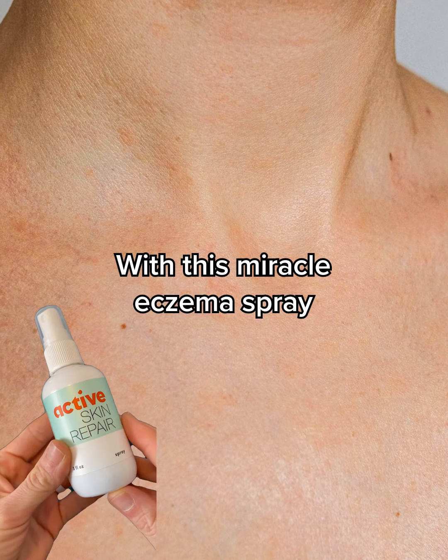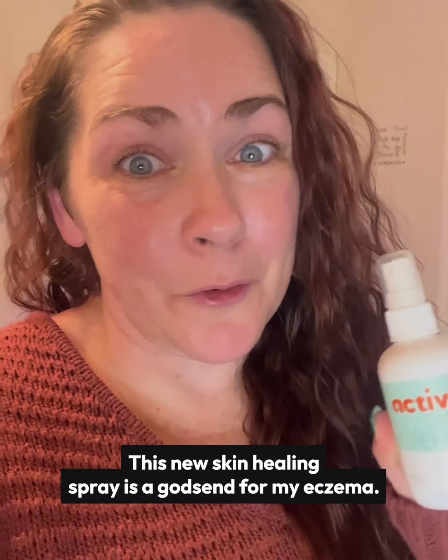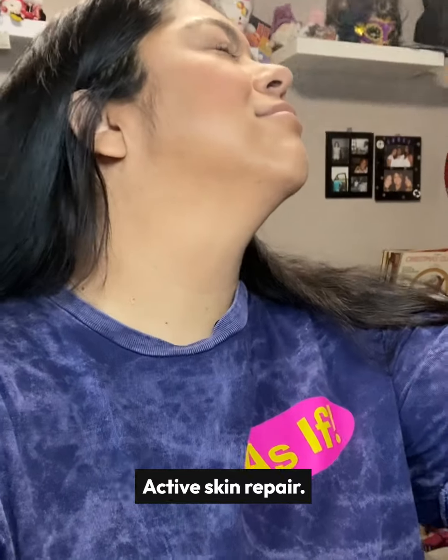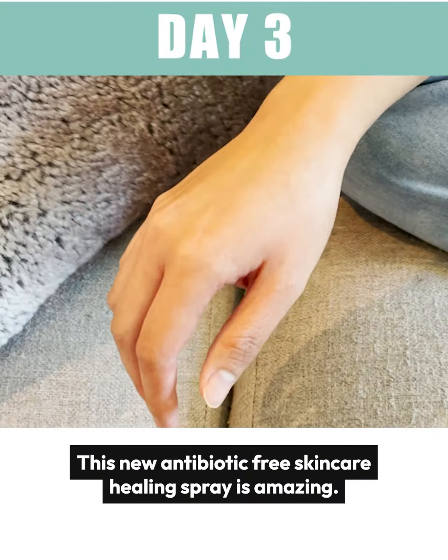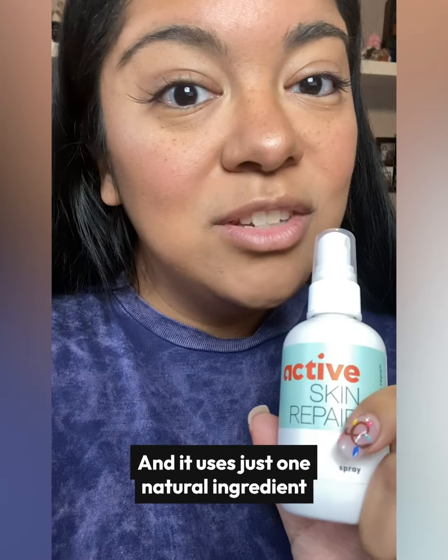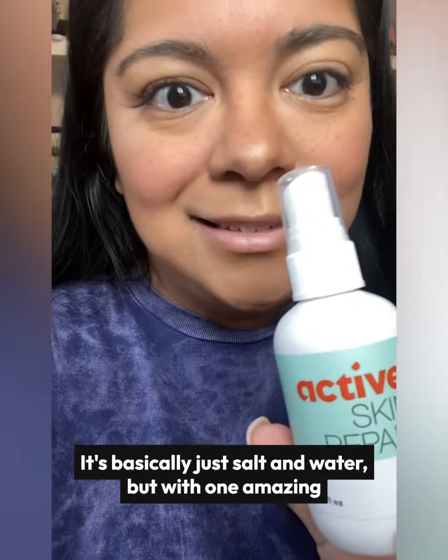Check out how my skin went from this to this with this miracle eczema spray. This new skin healing spray is a godsend for my eczema — you need Active Skin Repair. This new antibiotic-free skincare healing spray is amazing, and it uses just one natural ingredient that your body already produces.